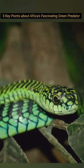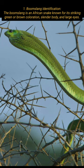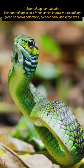5 Key Points About Africa's Fascinating Green Predator. The boomslang is an African snake known for its striking green or brown coloration, slender body, and large eyes.